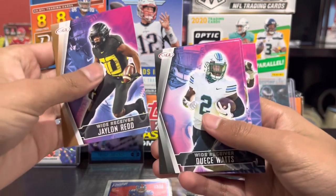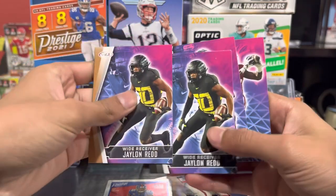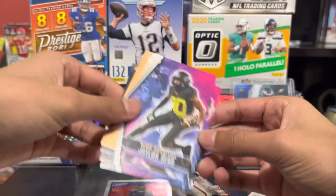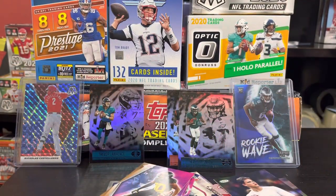Jalen Reed. Deuce Watts. Jalen Reed. Sherma. That was brutal. Oh my damn. That was brutal.